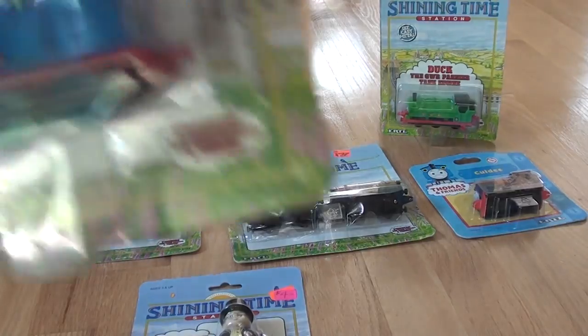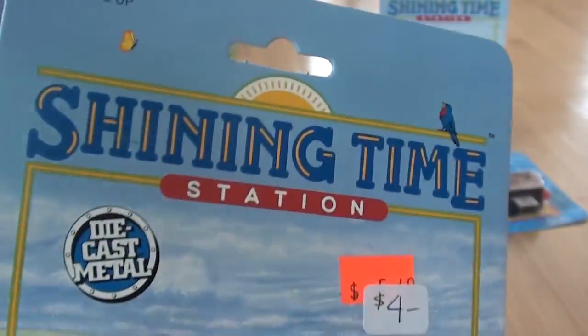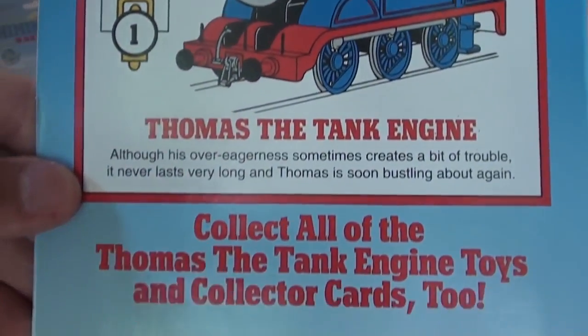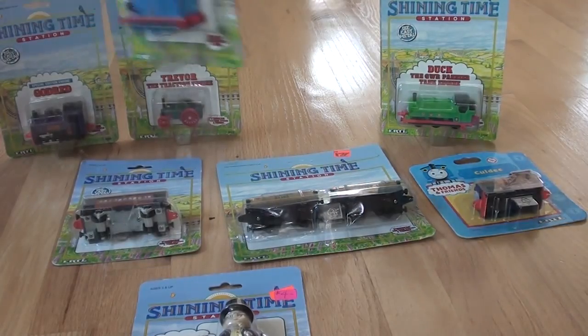And here is Thomas the Tank Engine, on a 1992 card as well.